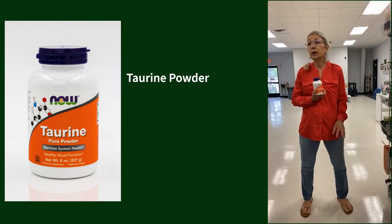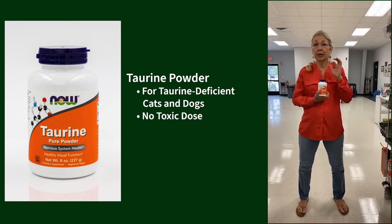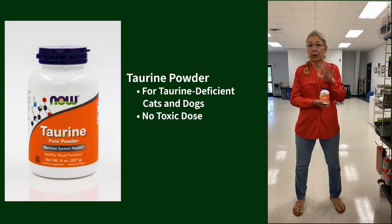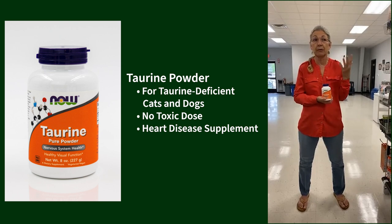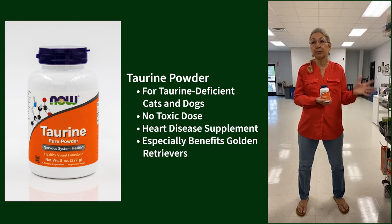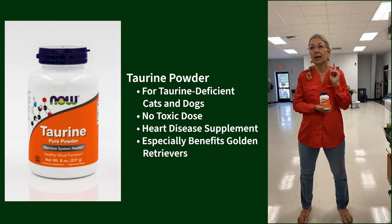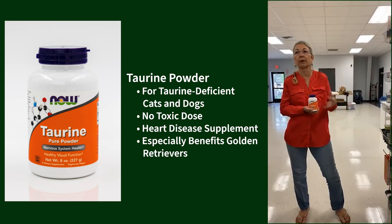Taurine — with all the discussions about dilated cardiomyopathy and grain-free diets, we know many cats and dogs are taurine deficient. The great thing about taurine is there is no toxic dose — if you gave a whole bottle, they'd maybe get a soft stool but they just pee out the extra. We use it as a supplement because even on a good heart-healthy diet, some dogs don't process and utilize taurine well. Particularly for golden retrievers, it's recommended to have them tested — I had one who needed 12,000 mg even on a high-meat diet.